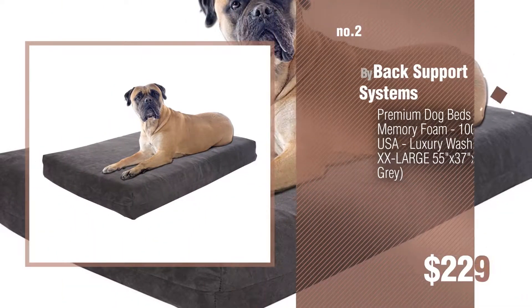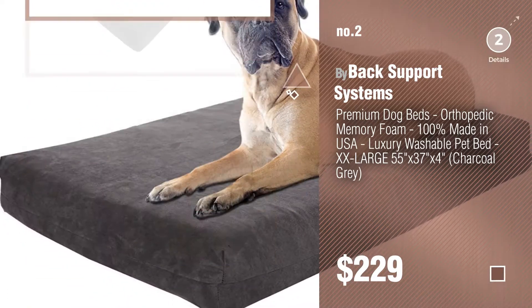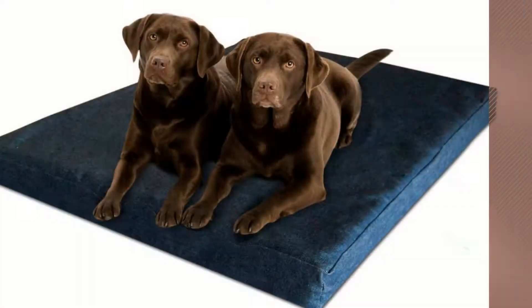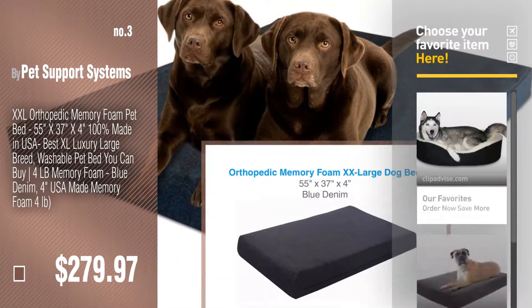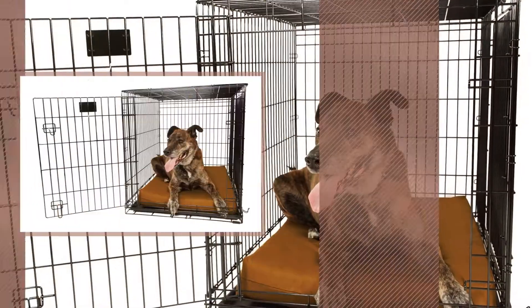Number three by Pet Support Systems. For more details about these dog bed products, just click this circle. Number four by Big Barker.